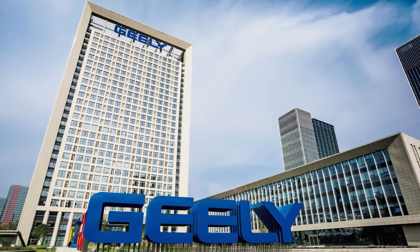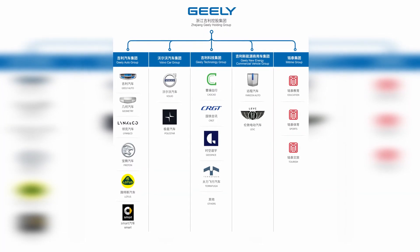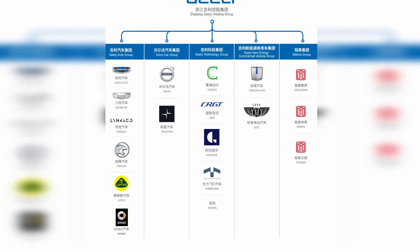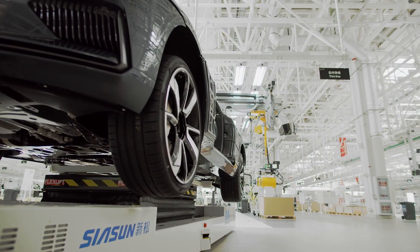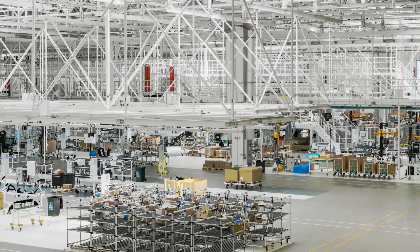Geely may not sound familiar, but they have stakes in a lot of familiar brands, including Smart, Daimler, the London Electric Vehicle Company, Terrafugia, Lotus, and many more. Geely sold over two million cars globally in 2019.